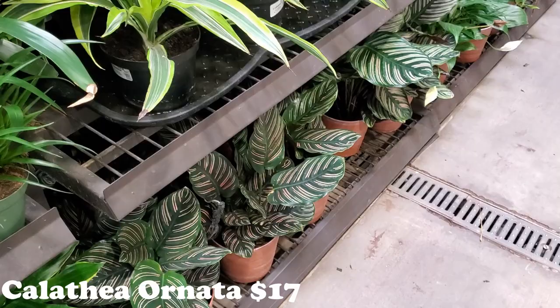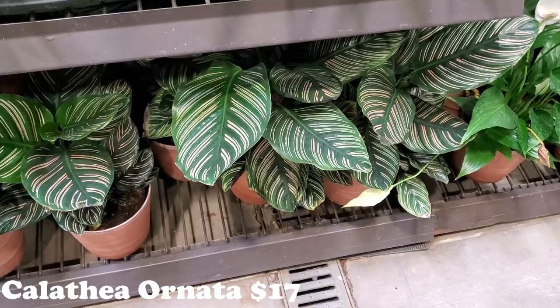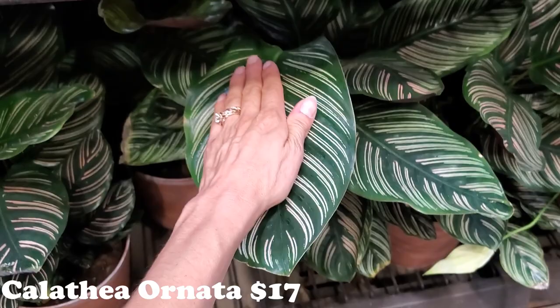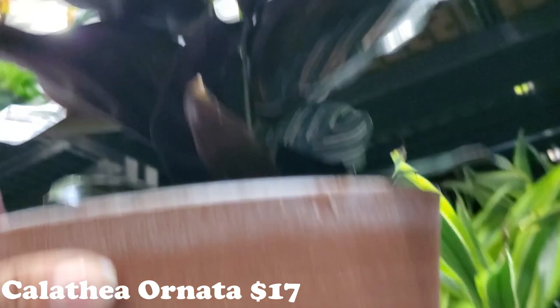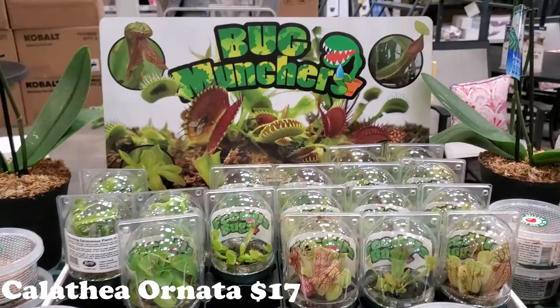They have some huge Calathea Ornatas. I was just talking about those at Home Depot that I thought looked similar — the Ornatas have pink — but I just thought the striping kind of looked similar. Look at how gorgeous these are and look at these big leaves — look at that big old leaf compared to my hand. They're in those faux terracotta pots. Let me see how much she is — $17. Gorgeous for a big guy. So beautiful — I want to get another one. Maybe — we'll see.